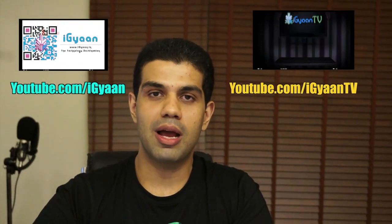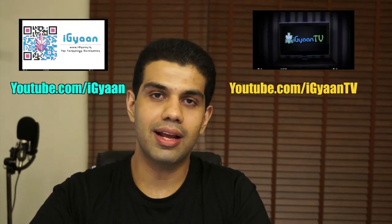Thank you guys for watching. This has been Bharat Nakbal. Do subscribe to us on YouTube, and if you have any questions or thoughts about the new products from Apple, leave a comment below. You can also catch us on Facebook, Twitter, and Google+, and visit iGiant for more information.